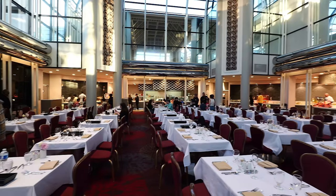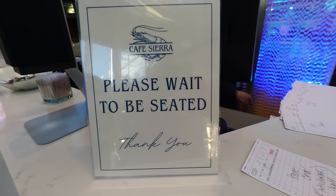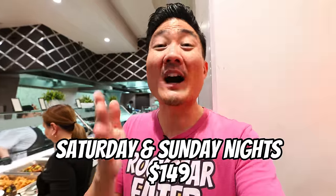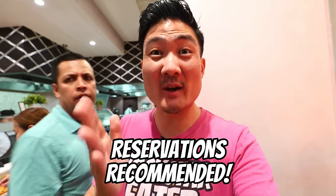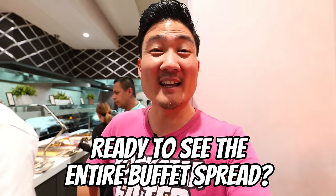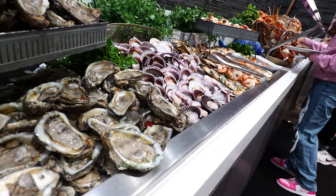This buffet runs on Saturdays and Sundays. They do have a brunch buffet, but you should come for dinner time because that's when they're going to have the most extraordinary items on the menu. It runs for $149. As you can see, it is very expensive. In fact, it is the most expensive buffet you can find in Los Angeles. I don't think I've even found a buffet in Vegas that was that expensive. But I'm assuming they have a lot of good items here tonight.